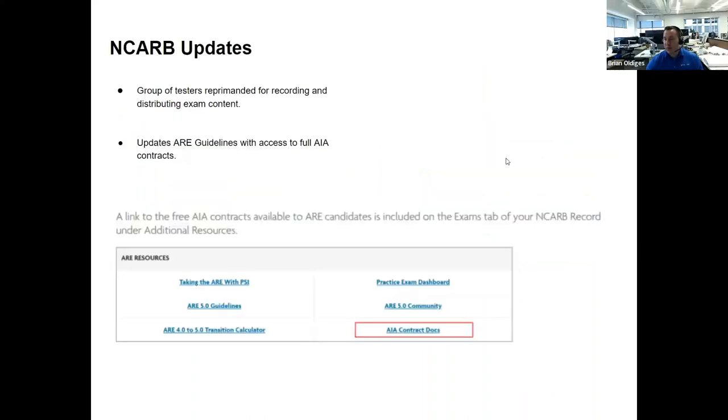Before we get into the new test, here's a quick NCARB update. NCARB released a newsletter stating they reprimanded a group of testers out of California — about six testers caught copying, distributing, and cheating on the test. NCARB voided their scores and publicly listed their names and the firms they worked for. It's definitely a black stain on your record, so read the NCARB guidelines on what's prohibited.